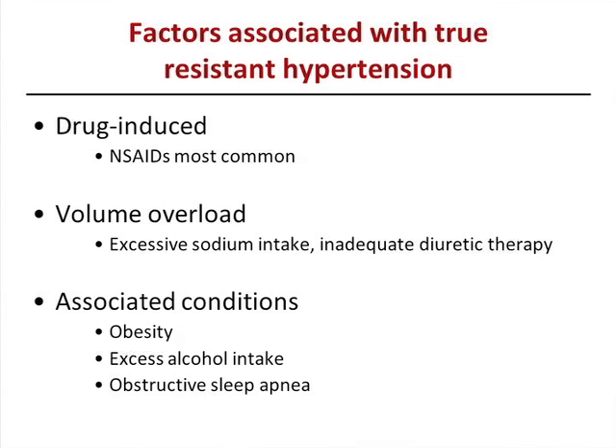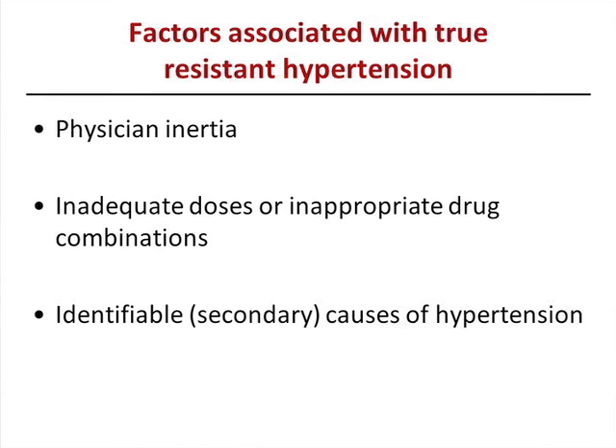Coming back to true resistant hypertension: drug-induced causes include medications that interact with antihypertensives or cause suboptimal blood pressure control. The most common are NSAIDs — if a patient is taking a lot of Advil in addition to other medications, they should decrease or cut it out altogether. Volume overload due to excessive sodium intake, increased processed foods, or inadequate diuretic therapy is another factor. Associated conditions — obesity, obstructive sleep apnea, excessive alcohol intake — all interfere with blood pressure control. There are also physician factors: physician inertia and inadequate doses or inappropriate drug combinations.